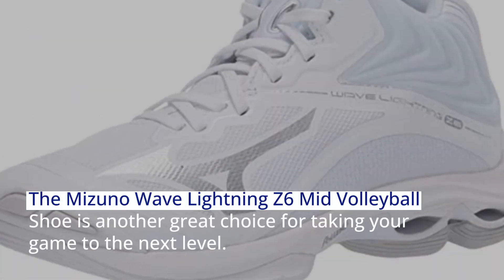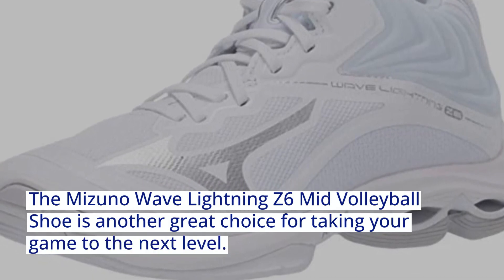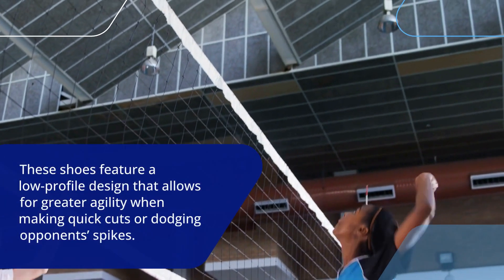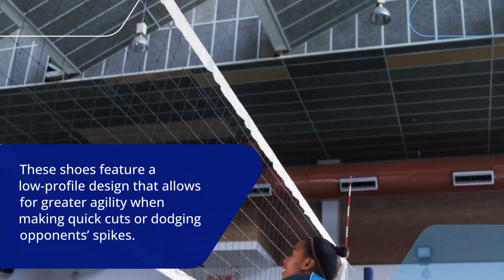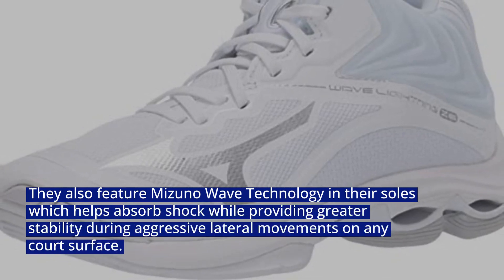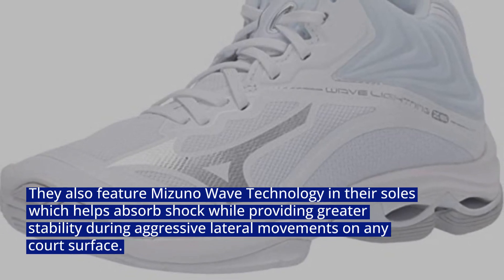The Mizuno Wave Lightning Z6 Mid volleyball shoe is another great choice for taking your game to the next level. These shoes feature a low-profile design that allows for greater agility when making quick cuts or dodging opponent spikes. They also feature wave technology which helps absorb shock while providing greater stability during aggressive lateral movements on any court surface.